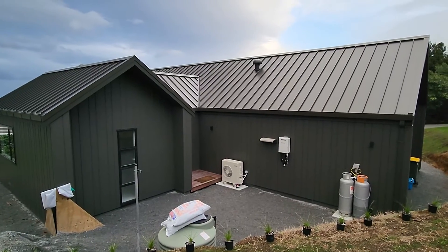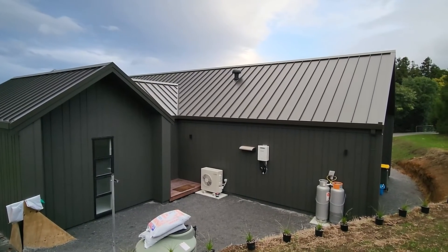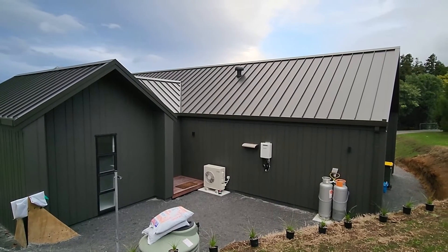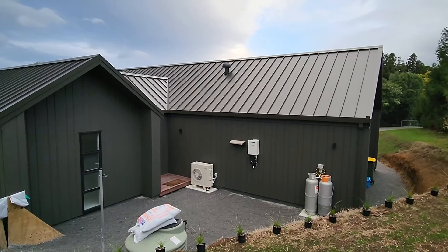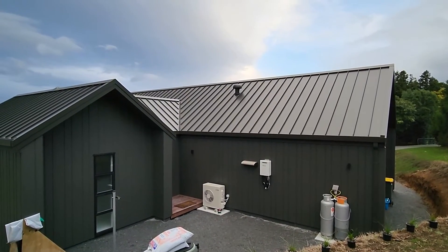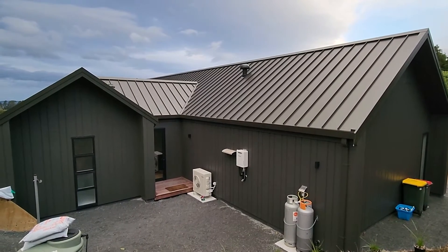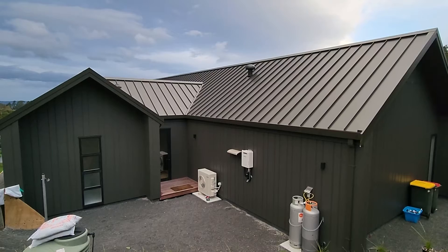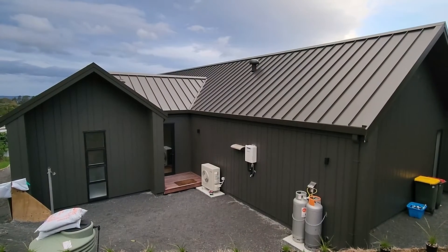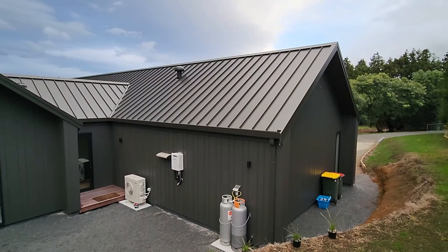Around the back of the guest bedroom, into the back door — heat pump, gas hot water, gas cylinders. That's the extraction for the hob in the middle of the roof. I moved all extraction to the roof lines, so there's nothing internal and hopefully nothing can be seen from the front or the side.